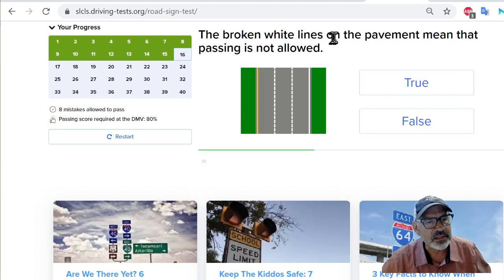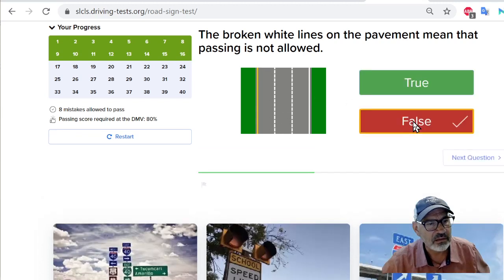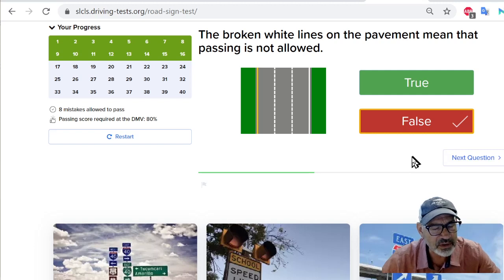The broken white lines on the pavement mean that passing is not allowed. We see that these are broken white lines on the pavement — no, it means passing is allowed. So this is false. And here's the thing that messes people up: trying to figure out these double negatives — something is not allowed, and what is true and what is false. I don't like the true-false questions. It's confusing.